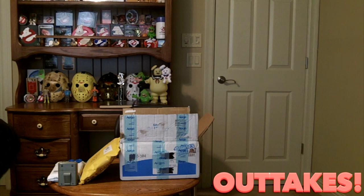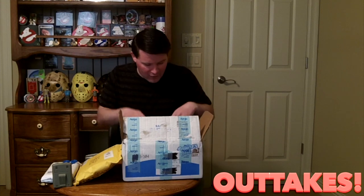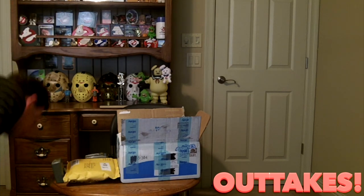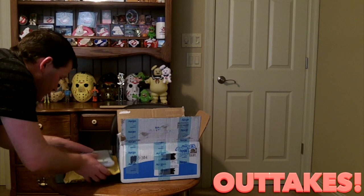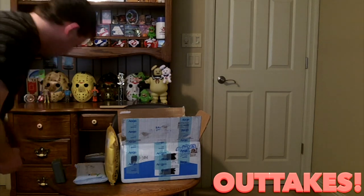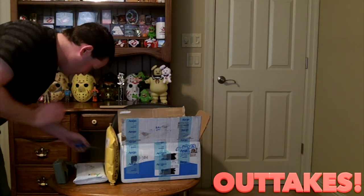I dropped my phaser. Give me one second. Sorry, guys — I dropped my phaser. Now that I'm back: phaser, stay right there. We got a bunch of this foamy stuff. And I just dropped my tricorder — I don't have a big enough table. I'm starting this over. Outtakes galore.